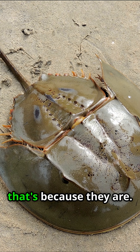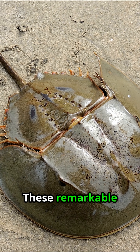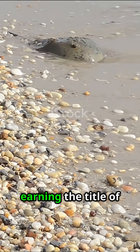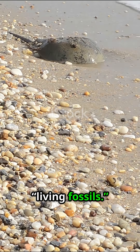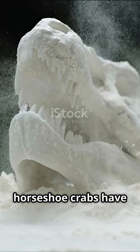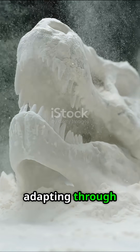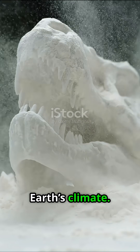Horseshoe crabs may look ancient, and that's because they are. These remarkable creatures have roamed Earth's shores since long before the dinosaurs, earning the title of living fossils. Fossil records show horseshoe crabs have survived for over 450 million years, adapting through mass extinctions and dramatic changes in Earth's climate.